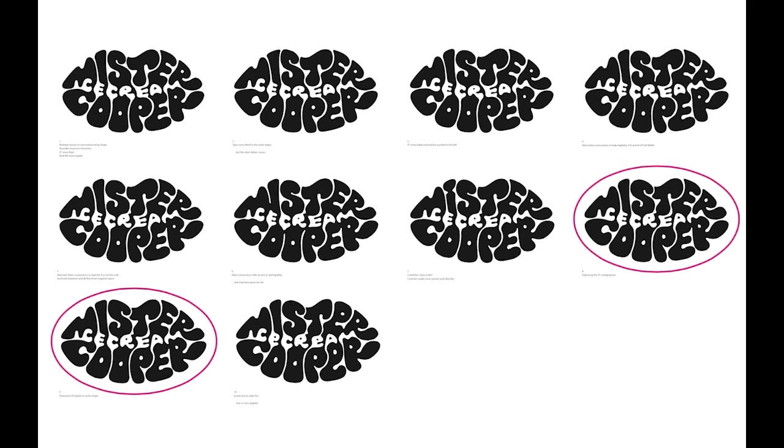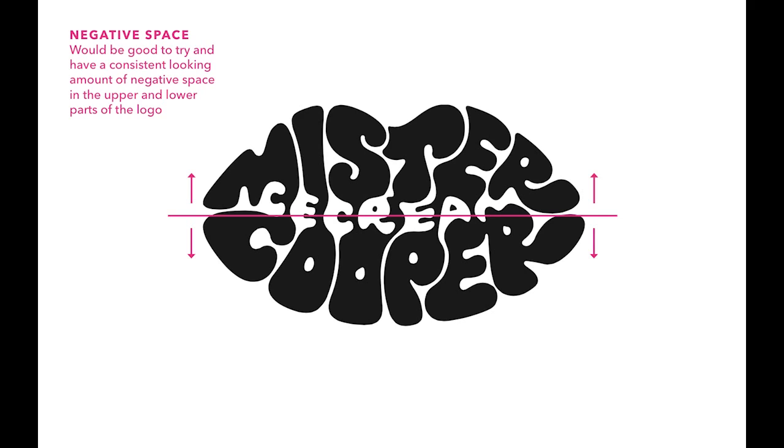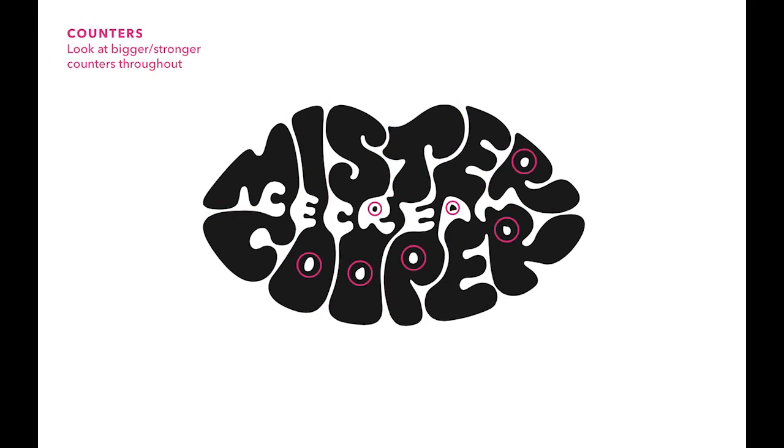We liked two of them and thought they were working really well, so we asked him to develop more in that direction. With some more specific feedback on the shape of the lips, we wanted to make the corners a bit more pointy to accentuate the mouth shape. We also looked at the negative space above and below the line to make sure the logo was balanced. Letter spacing was important too — we had the idea of creating a small lip-sized rubber stamp, so it was really important that the logo could work at a small scale without filling in, meaning increased letter spacing and boosted counter sizes.